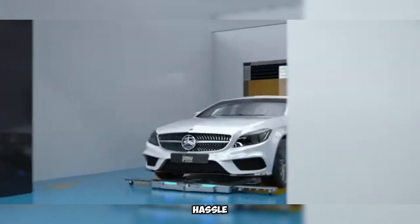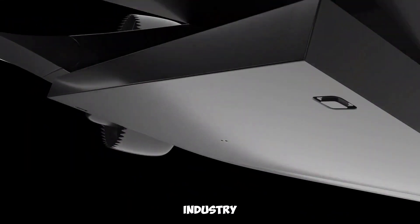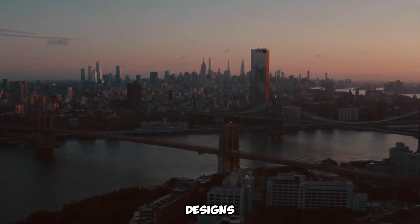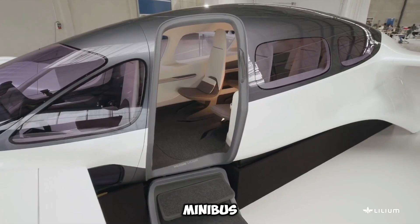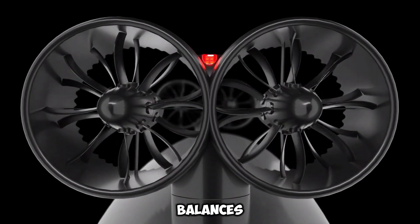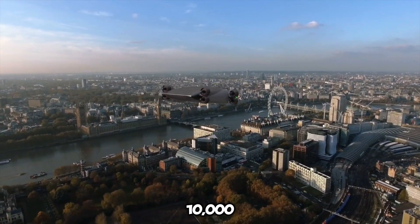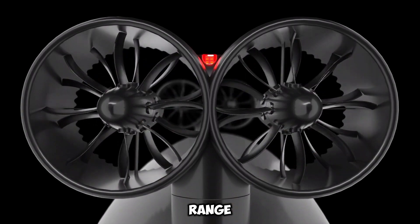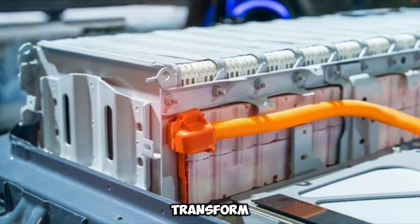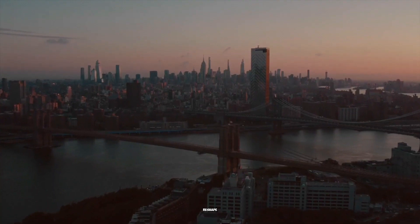Calicona is bringing a bold new idea to the flying taxi industry with a 40-passenger electric vertical takeoff and landing (eVTOL) aircraft. While most other companies focus on smaller designs with just two to five seats, Calicona is aiming for something much larger. Their innovative aircraft uses a blended-wing design that balances efficiency with the ability to carry more passengers — up to 40 people plus a pilot, or up to 10,000 pounds of cargo — with a range of 330 miles, equivalent to a trip from San Francisco to Los Angeles in just one hour.